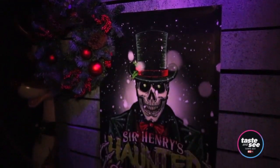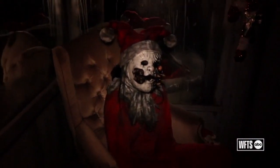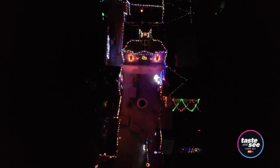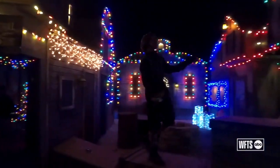Christmas is very personal to them — it's one of their favorite holidays. There's some crazy cool stuff you're not going to see anywhere else. It's very lighthearted, fun but scary at the same time. And there are thousands of Christmas lights on site too, so you still get that classic holiday feel. It's just something different to do during the holidays.